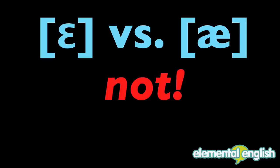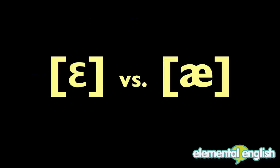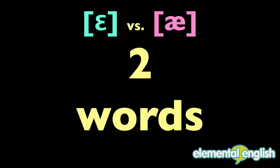Not because you need to sound like a native speaker, but because there are plenty of words where these two sounds, E and A, are the only difference between two words' pronunciations.